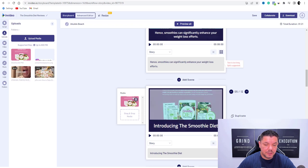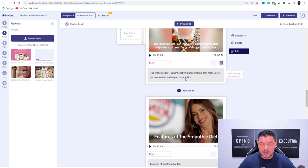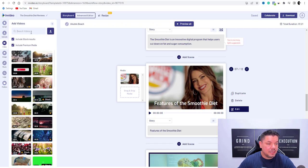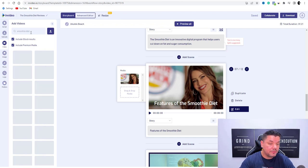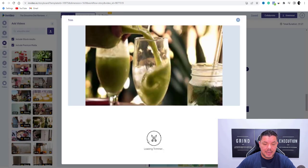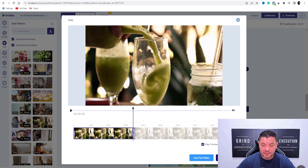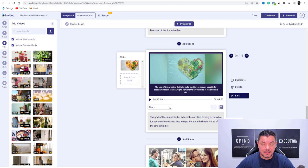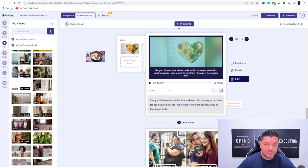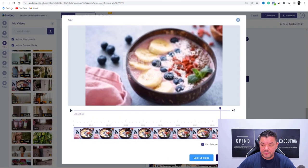As you can see, this is going to fit that scene and you've got 'introducing the smoothie diet' — really cool stuff. The next scene has 'smoothie features of the smoothie diet' — come back over to videos and type in 'smoothie diet' again. I'm doing this live with you to show you that this absolutely does work. Grab this, drop that in there, as you can see it's loading the trimmer, trim video to fit scene, click done. Then 'the goal of the smoothie diet is to make nutrition as easy as possible' — grab something like this, drop it in, trim video to fit scene, go to done.